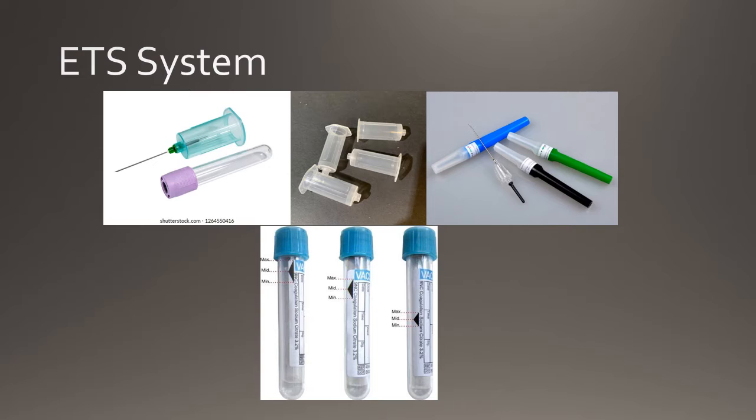The multi-sample needle is comprised of a bevel, a shaft, a threaded hub, and another needle at the bottom. When entering the vein, the bevel must be pointed upwards and the needle has to be held at a 30-degree angle. The threaded hub is used to secure the needle to the tube holder. The needle hub is also transparent and can be used to see the initial flash of blood.